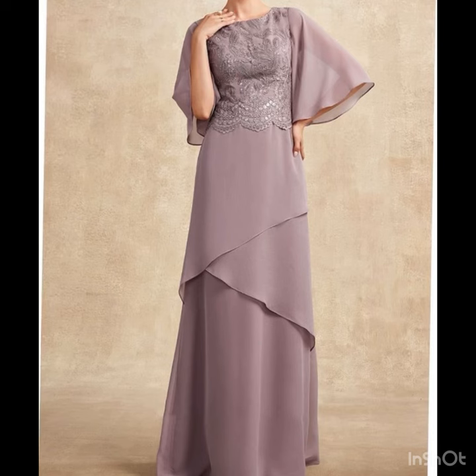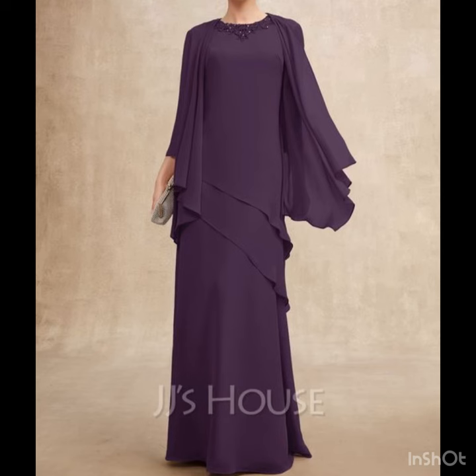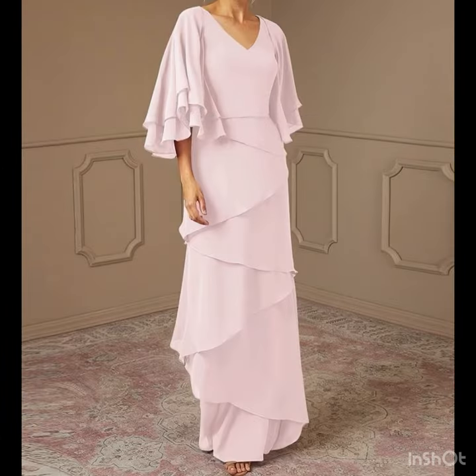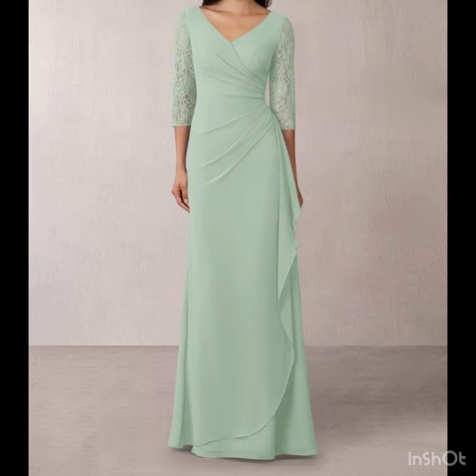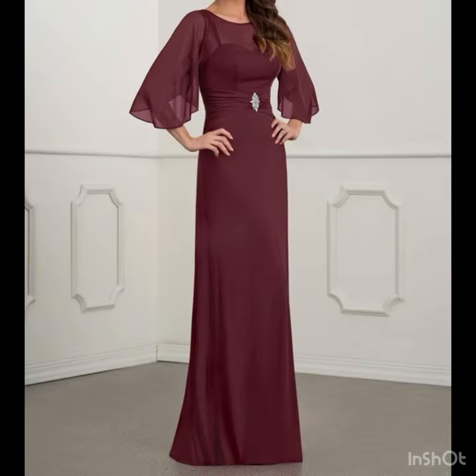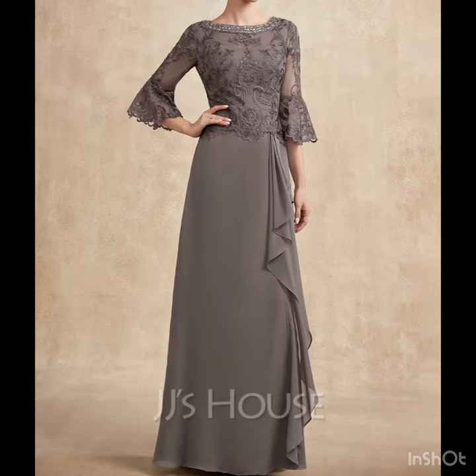Hi gorgeous peeps, welcome back to my YouTube channel and welcome back to our style journey. In today's video I will share with you some stunning and awesome mother of the bride dress design ideas that are highly trending in fashion these days. They are looking so stunning and so beautiful, and you will find many beautiful and different types of dress design ideas for mother of the bride and groom.